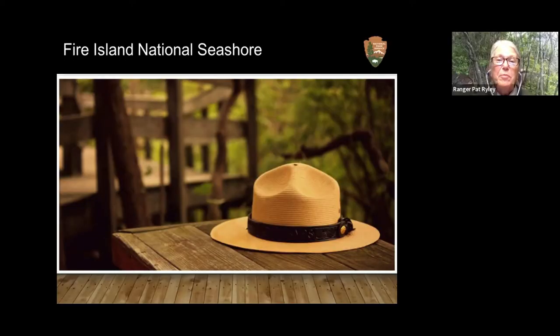Good evening, everybody. I'm really happy to be here and see what a great turnout we have and all this interest in Fire Island and our sunken forest. I'm a park ranger at Fire Island, in my ninth year working with the National Seashore. My background is biology and oceanography. Fire Island National Seashore has been in existence for somewhere just shy of 60 years. The sunken forest was actually one of the keystones in the creation of the National Seashore, and its donation to the National Park Service was key.